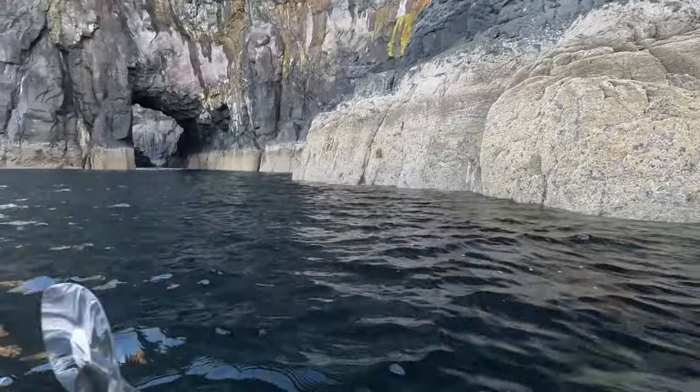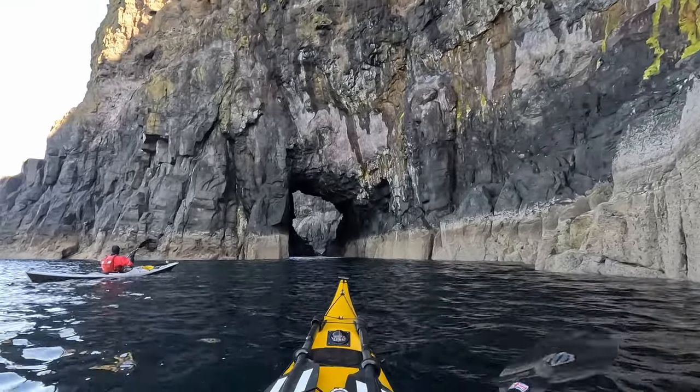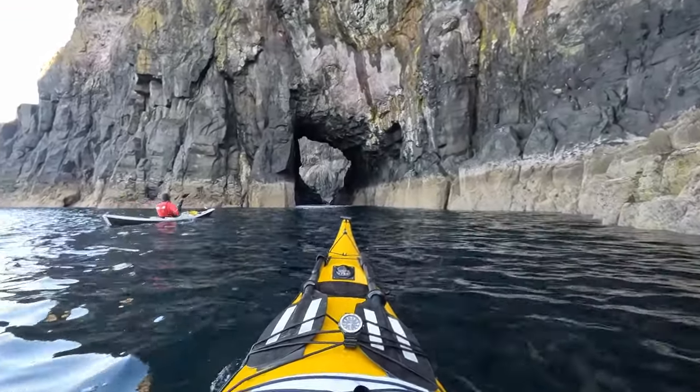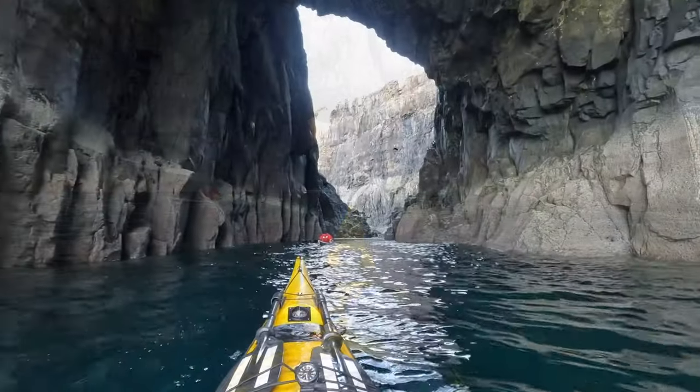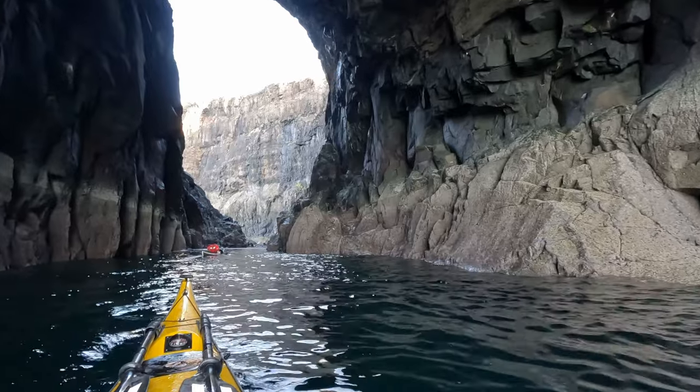Bob, another arch! Beauty! Almost like that last one. I was getting quite excited as it was a real treat discovering the many sea caves and arches.